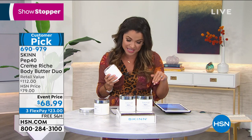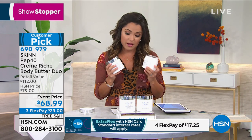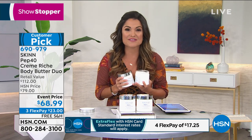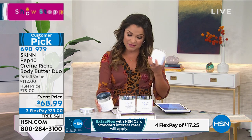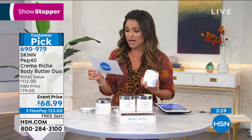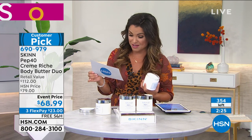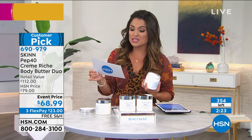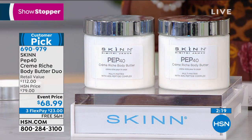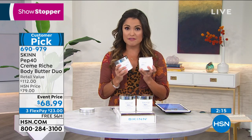I was looking at the reviews, Dimitri. There are 25 reviews on this specific duo, and 22 of them are a perfect five stars — 22 out of 25. One says: 'I love this cream. I love all skin products, especially that the first ingredient is not water — it's my favorite line.' Lydia says: 'I'm in love. It is so decadent. It's my daily go-to.' This is for dry, dry skin, but you can absolutely use it every single day.